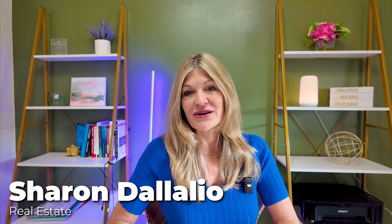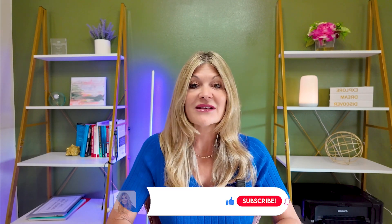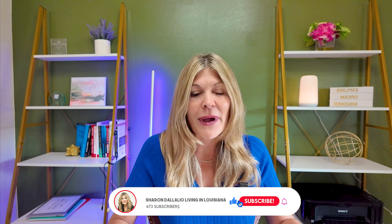My name is Sharon Delaglio. If you are new to this channel, I am a licensed realtor in the Baton Rouge area and I feature everything about living in Baton Rouge on my channel. If you'll take a moment and hit the subscribe button and tap that bell, it really helps me out a lot. Thank you.